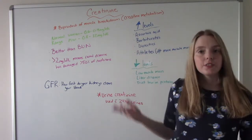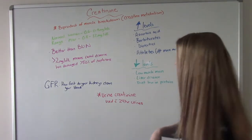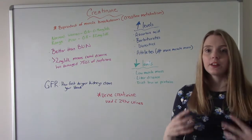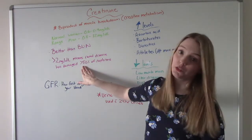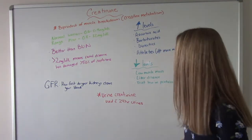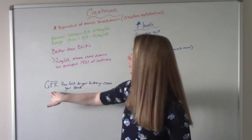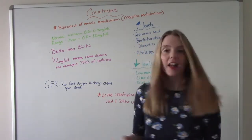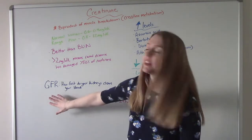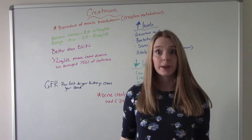These are the normal values, and for creatinine, women and men have slightly different values. A level greater than 2 is indicative of renal disease, meaning it's so bad that at least 50% of the nephrons have been affected. The way creatinine is filtered out through the kidneys is via the GFR — the glomerular filtration rate — which just means how fast can your kidneys clean your blood? If they can't do it fast enough, that means there's damage going on, giving us high creatinine levels.